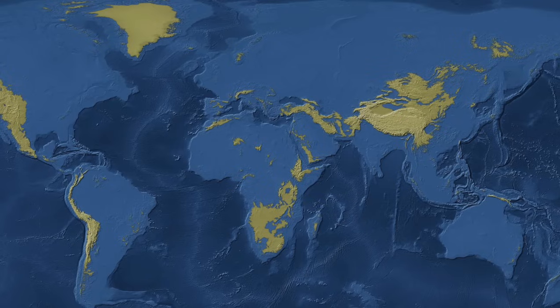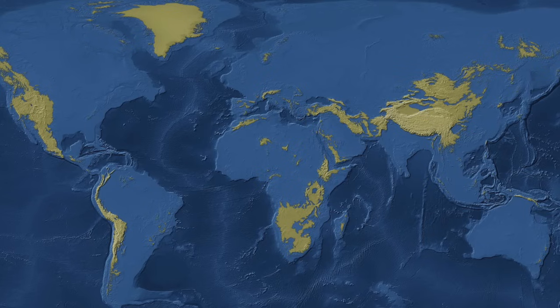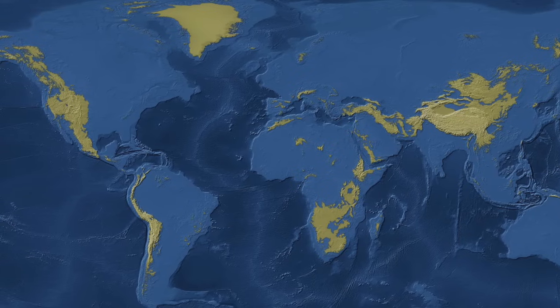So there we have it — that's how our new world looks if sea levels were somehow able to rise 1,000 metres. Like and subscribe for more content like this, and as always thank you very much for watching.